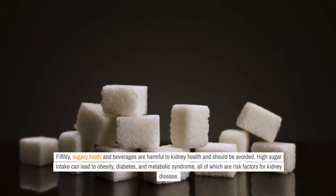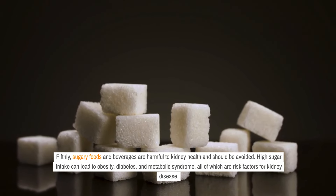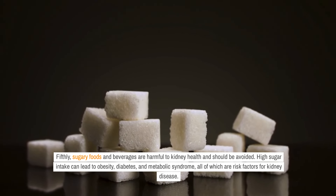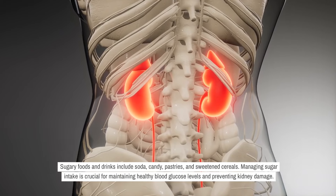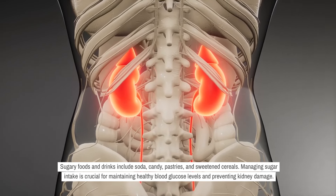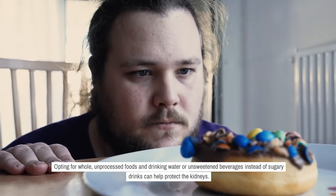Fifthly, sugary foods and beverages are harmful to kidney health and should be avoided. High sugar intake can lead to obesity, diabetes, and metabolic syndrome, all of which are risk factors for kidney disease. Sugary foods and drinks include soda, candy, pastries, and sweetened cereals. Managing sugar intake is crucial for maintaining healthy blood glucose levels and preventing kidney damage. Opting for whole, unprocessed foods and drinking water or unsweetened beverages instead of sugary drinks can help protect the kidneys.